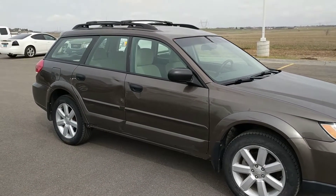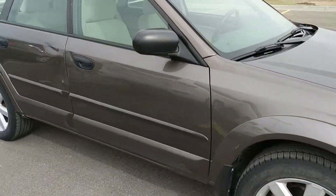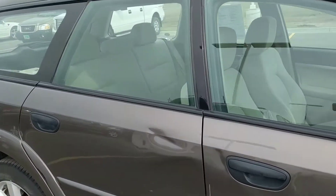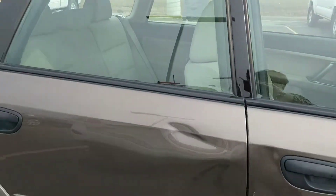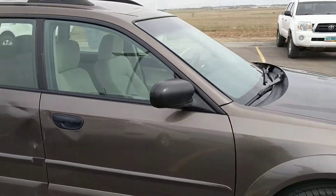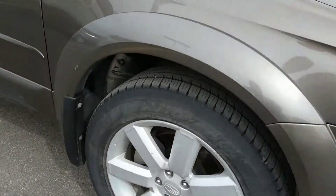Good morning Richard. This is Britt Burbach with Bismarck Motor Company and you inquired this morning about the 09 Subaru Outback. There is a little body damage on it. It does have 199,000 miles but it runs great and the lights on. Tires look pretty good on it.